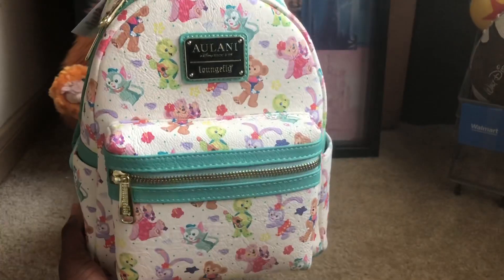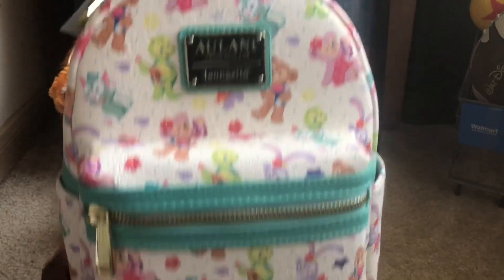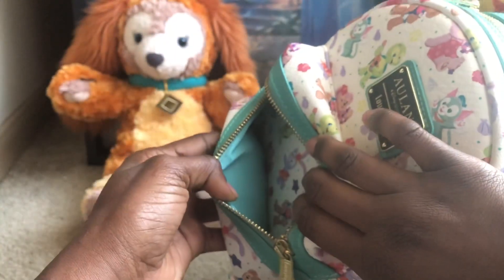What I'm looking for right now when it comes to this backpack is a gold tone plush keychain. I really want to get the rabbit — the rabbit looks so pretty. I want to get the rabbit plush keychain to add on to this to make it pop.